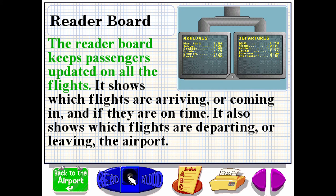The reader board keeps passengers updated on all the flights. It shows which flights are arriving or coming in and if they're on time. It also shows which flights are departing or leaving the airport.